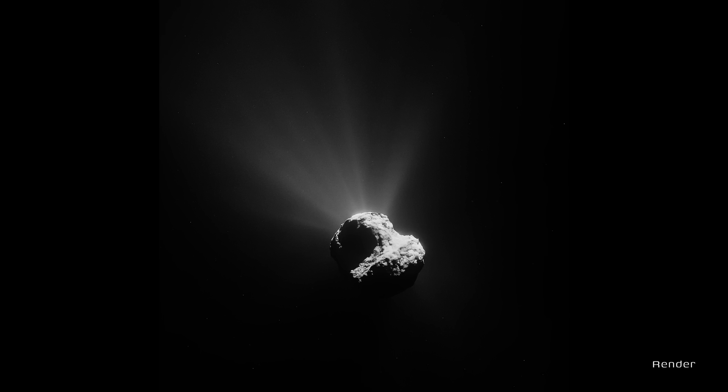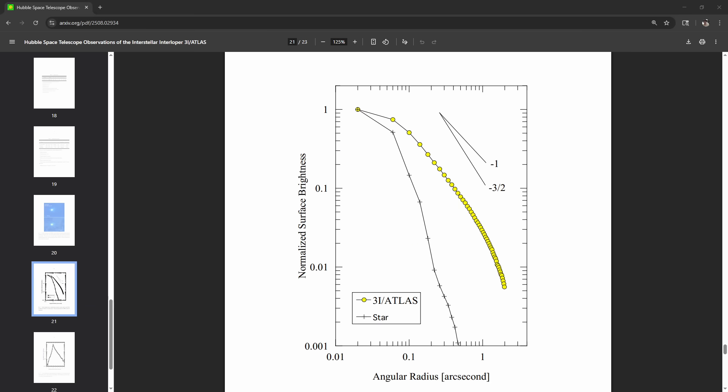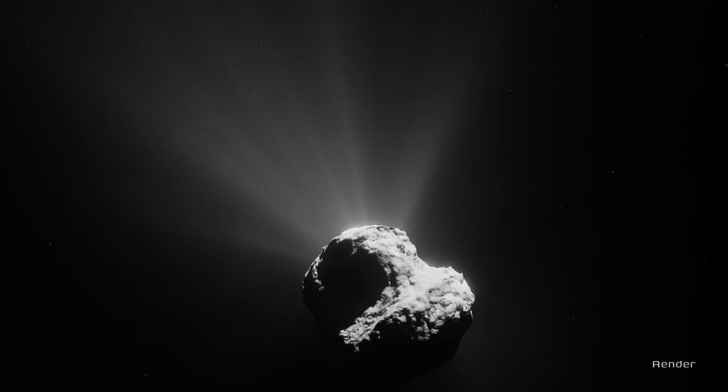What about its size? Hubble capped the nucleus at under 2.8 kilometers radius — small. But here's the kicker: to produce 40 kilograms of water per second, at least 19 square kilometers of surface must be active. That's over 20% of its surface, while most comets are only a few percent active — in short, it's hyperactive. SPHEREx's infrared brightness would imply a 23-kilometer radius if it were all nucleus, but Hubble rules that out. More than 99% of the light came from the dust coma, not the solid body. Tiny engine, huge exhaust.